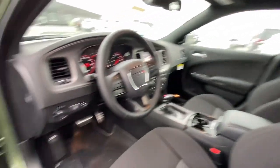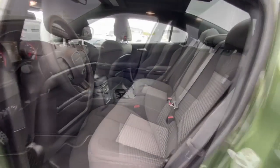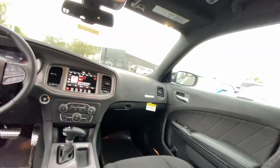Heated steering wheel, Apple CarPlay and or Android Auto, touchscreen infotainment system, sun moonroof, keyless entry, backup camera, lane-keeping assist.